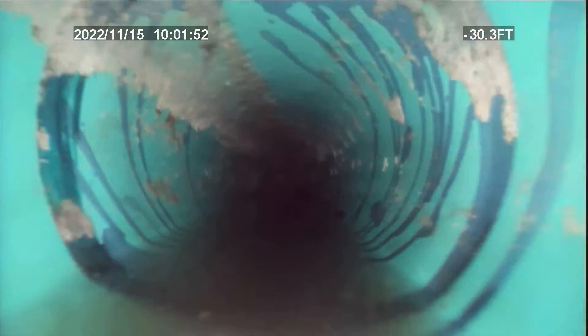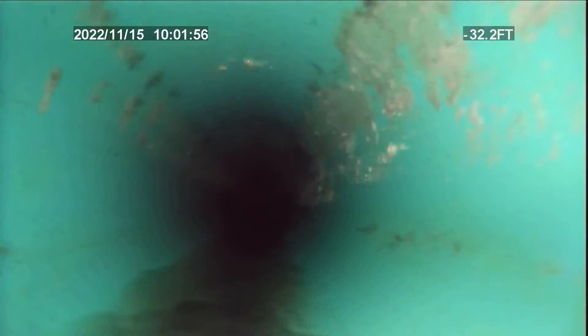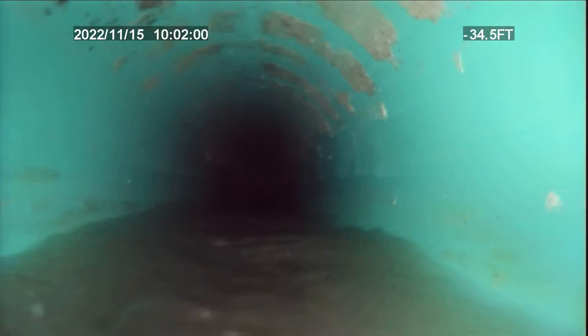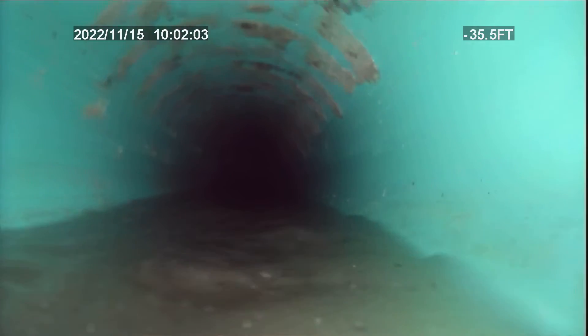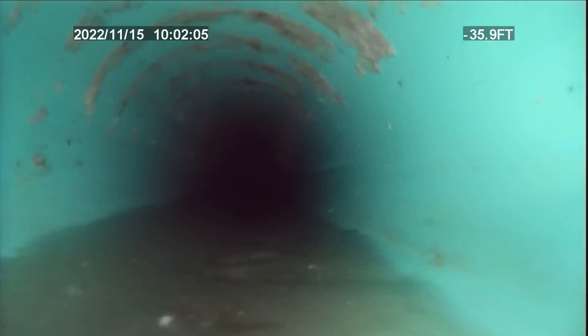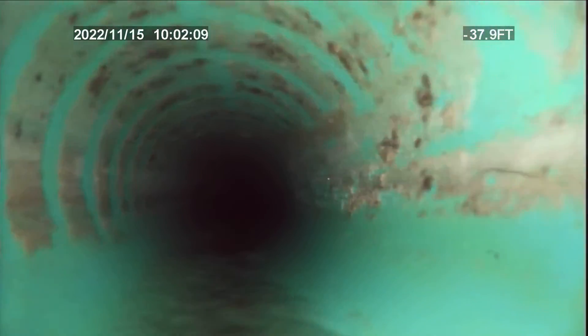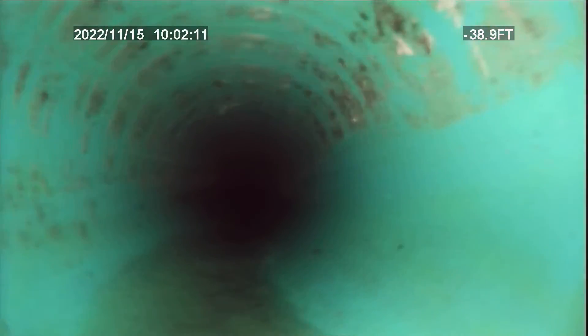Right there we're still holding a little bit of water, and right here is where we actually get — there's no grade. Water is just holding on the bottom of the pipe. And right there is pretty much the end of the belly.